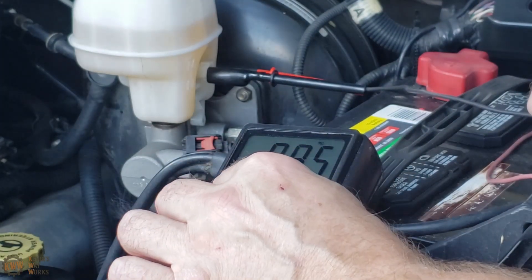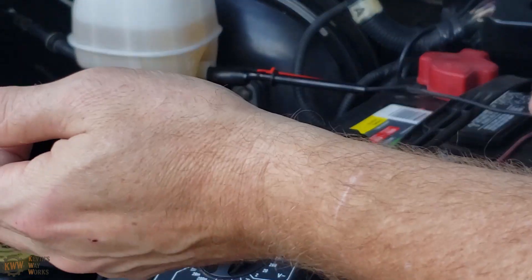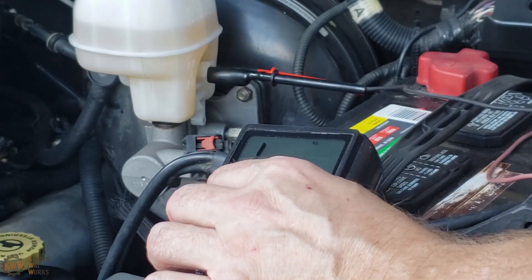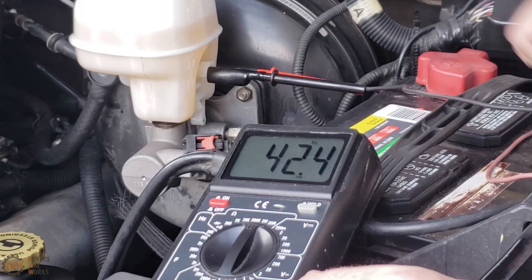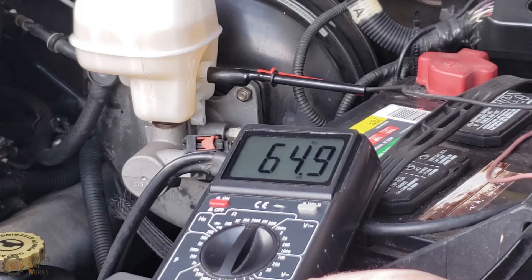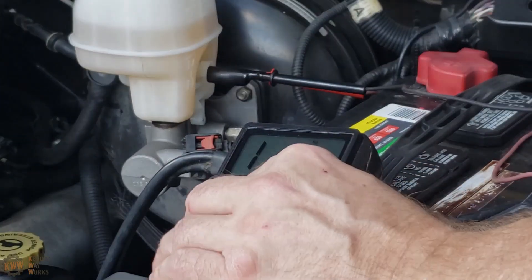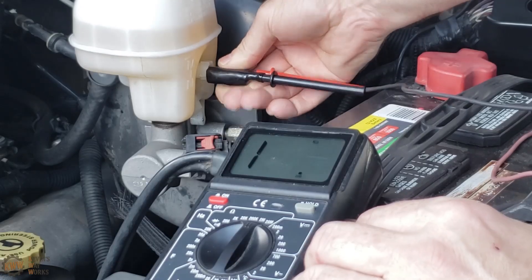Let's try 200,000 ohms. There we go, now we have a reading — 55,000 ohms, and it looks like it's fluctuating. Let's tap it again. It looks like it rises and then drops back down slowly. Let's give it another tap. Now it shows open circuit. So that confirms it: the float in this 550-mile-old brand-new brake fluid container is bad.